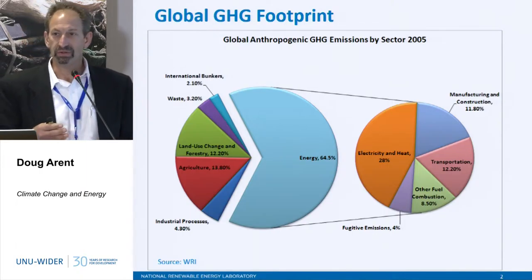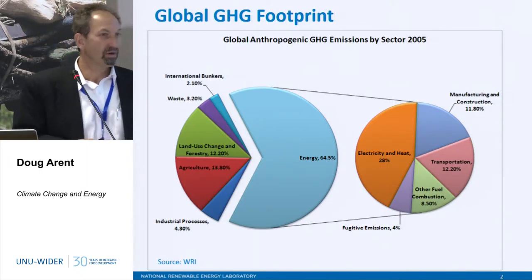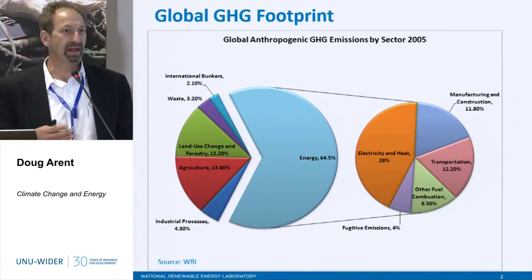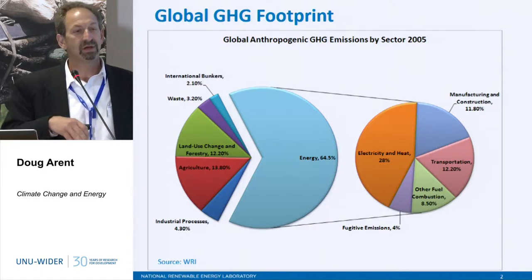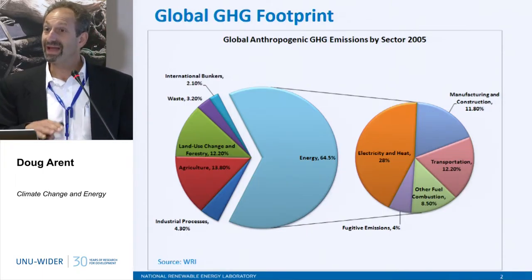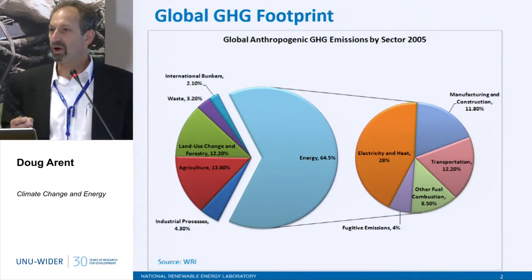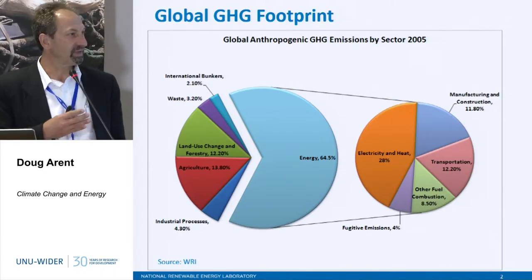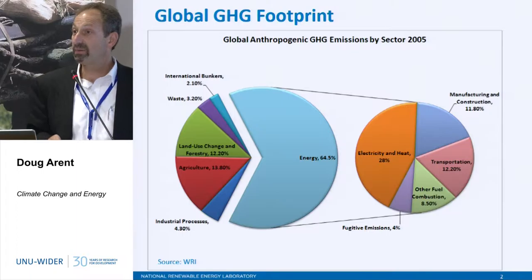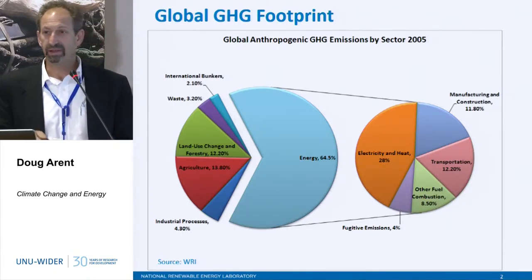Power actually goes into buildings, so building buildings in a correct manner is really important. And then what is the carbon emission of your power? How much of your transport — at least surface transport — can be electrified or fueled by low-carbon fuels? Those are the key questions in terms of the low-hanging fruit of where we have solutions today that are implementable and affordable.